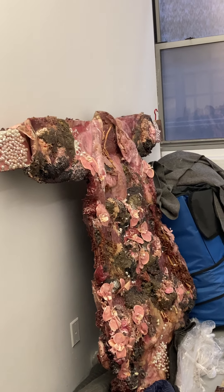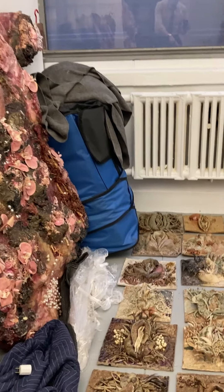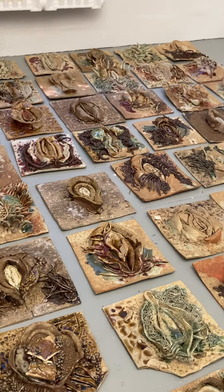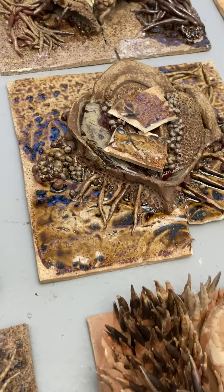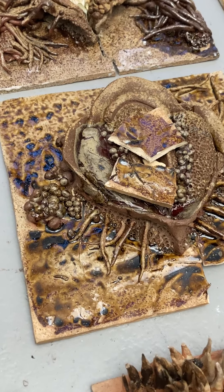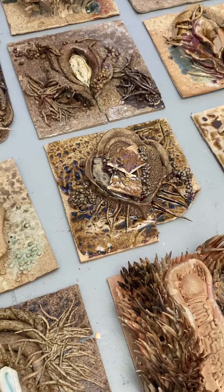Yeah, we wanted there to be that element too, especially since we're referencing rituals. And even in some of the sculptures, we were talking about Blood Memory — there are actual stains that look bloody. How do you achieve that? So when there's a lot of ash and it lands on the clay, it turns into liquid during the fire and kind of melts across.